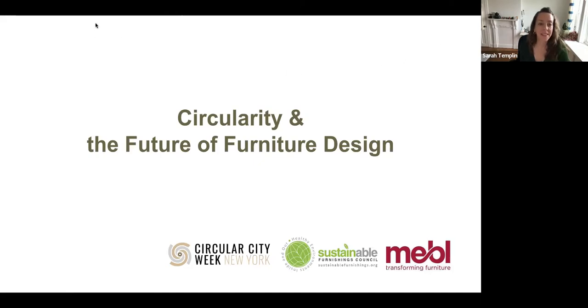Hello. Hi, everybody. Welcome to our panel discussion. It's a pleasure to have all of you here as part of Circular City Week, where we have the beautiful opportunity to share knowledge and best practices to accelerate the transition to a more circular economy.